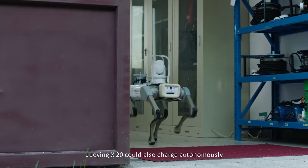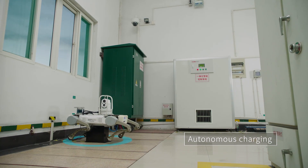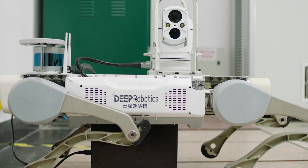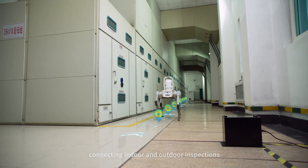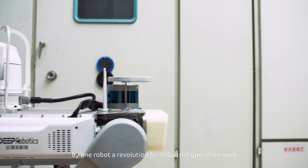Juying X-20 can also charge autonomously and wirelessly in duty cycle mode, connecting indoor and outdoor inspections by one robot for industrial operation work.